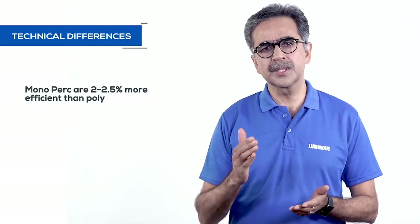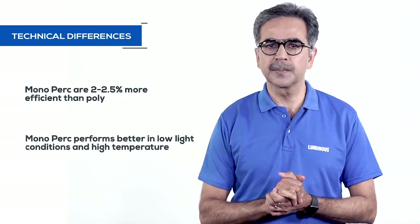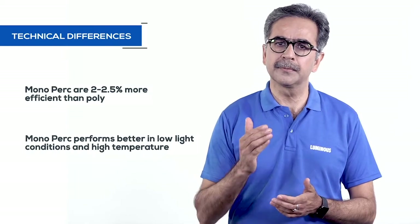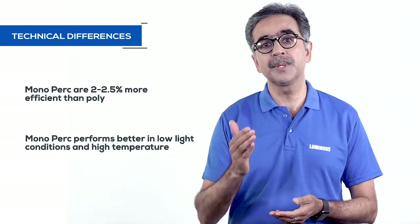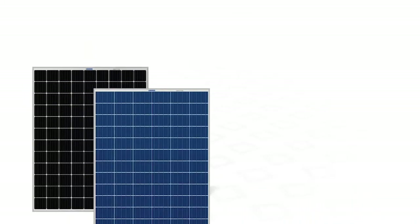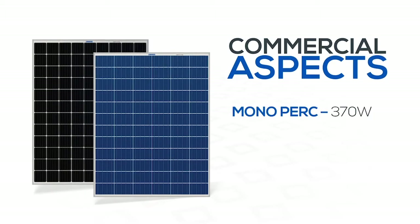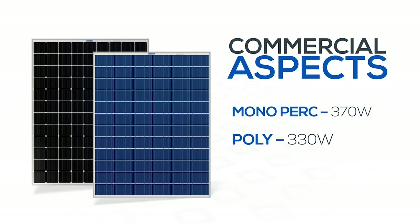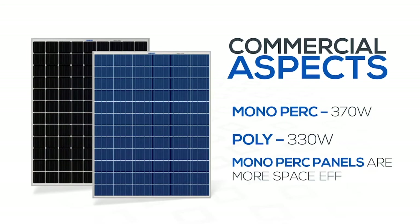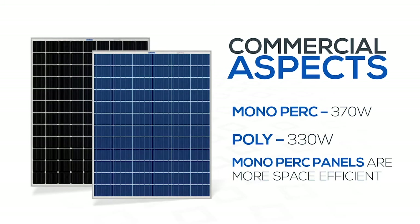For technical differences: the efficiency of mono PERC panels is two to two-and-a-half percent more than poly panels. Compared to poly, mono PERC panels also perform better under unfavorable conditions such as low light and high ambient temperature. Mono PERC panels come in 370 watts while poly panels come in 330 watts, and while their dimensions are the same, mono PERC panels are more space-efficient and can be installed even on a small roof.